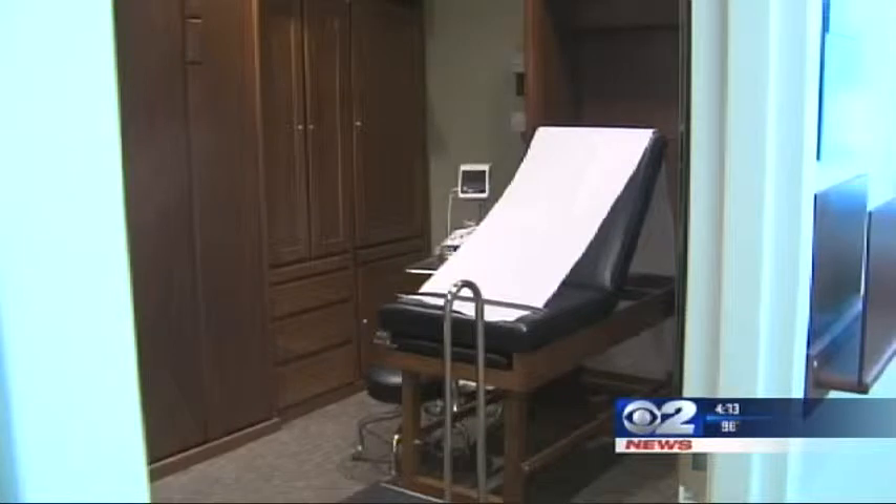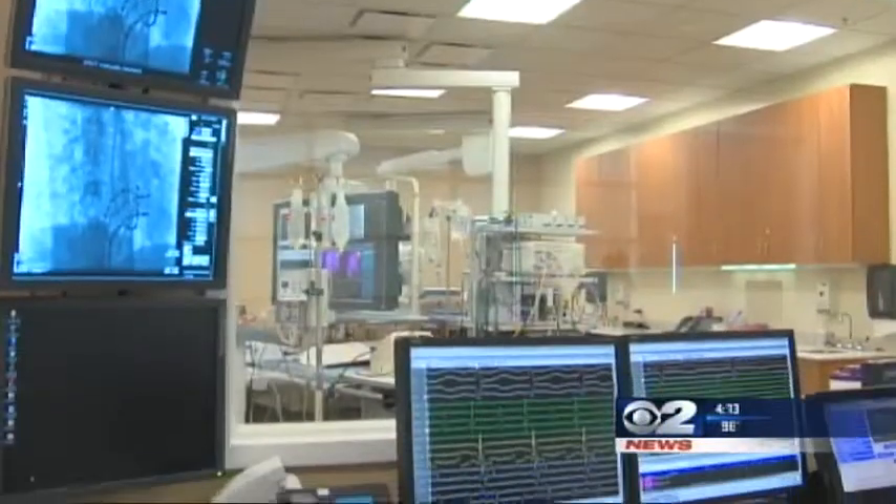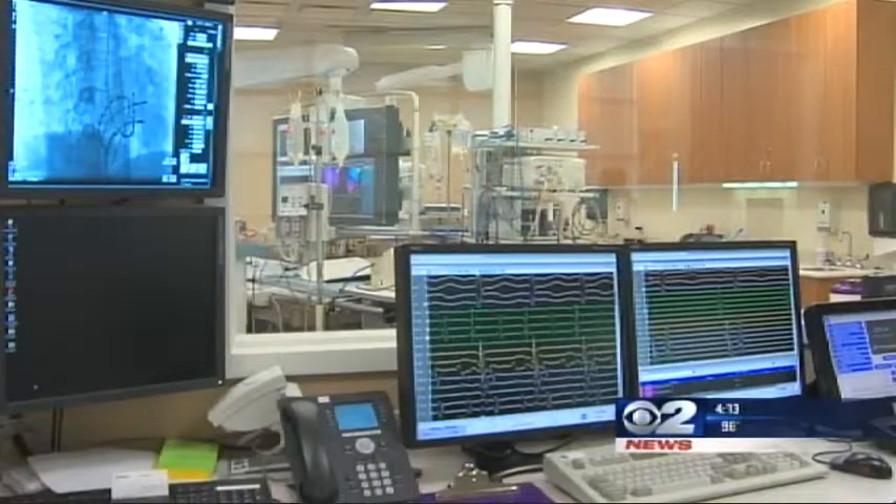I had no idea that I had any problem with my heart. Marlene Thomas was ready to undergo knee surgery when doctors discovered she had a problem with her heart. So instead of an operating room, she went to the new electrophysiology lab at Utah Valley Regional Medical Center in Provo.